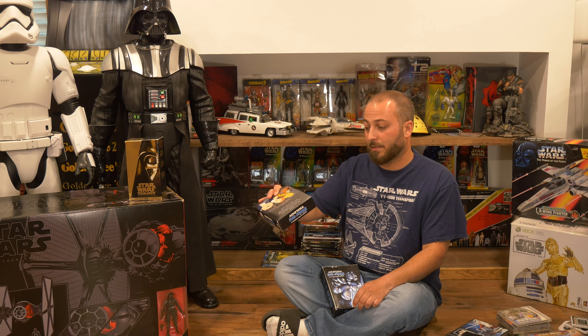So those are all the games I have, but without the movies we wouldn't have any of these games. So let's talk Star Wars movies, going from oldest to newest in my collection.